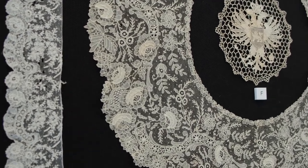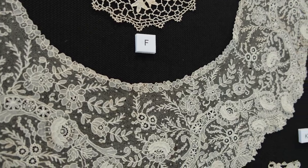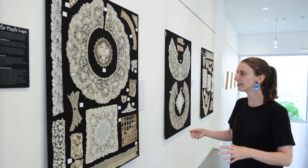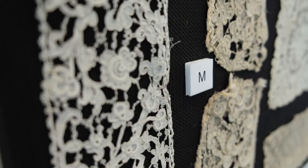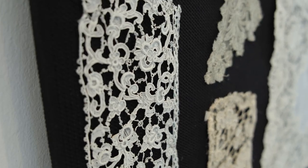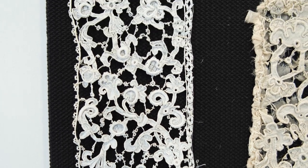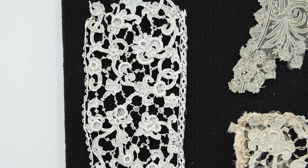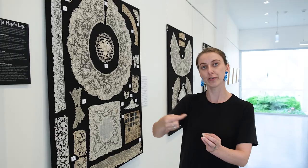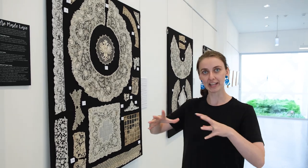Behind me, this is a board of needle lace — needle-made lace — and of course there are varieties within that. This is all buttonhole needle lace using a basic buttonhole stitch, and this technique has spanned centuries. Here we've got a beautiful piece of Venetian rose point lace, which is from probably the early to mid-1600s. This is a buttonhole lace, with gorgeous little raised sections made by using bundles of thread or horse hair, which they would then do the buttonhole stitch over to give it that raised look.